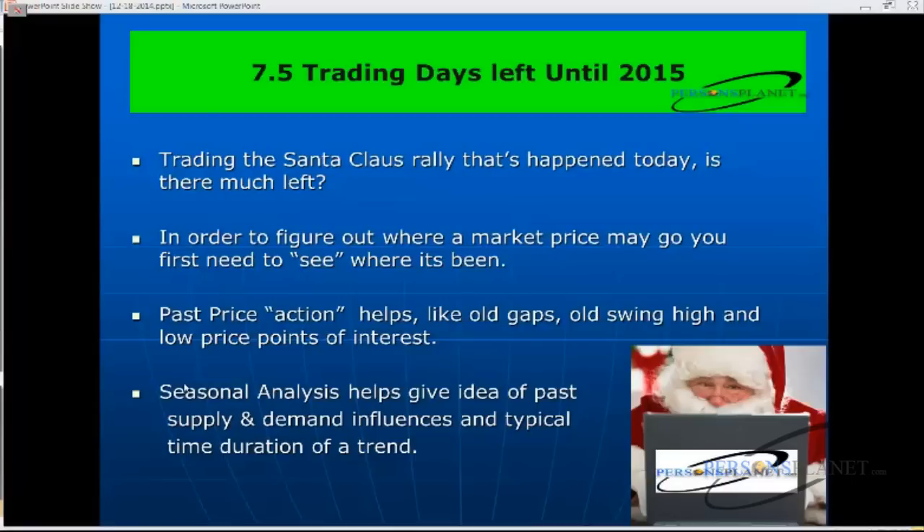In order to figure out where a market price might go, you first need to see where it's been — what condition it's been in. Past price action, such as looking at velocity, large range and narrow range bars, gaps, old swing highs and lows — those types of price points of interest are important to see if we're coming up near an old high or getting ready to break out. I think a lot of traders under-emphasize longer-term charts, and most people stick to daily charts that only look back 90 days, which is amazing to me.